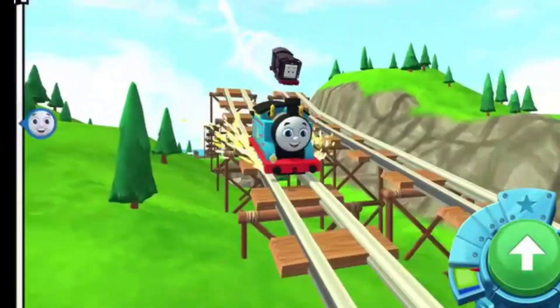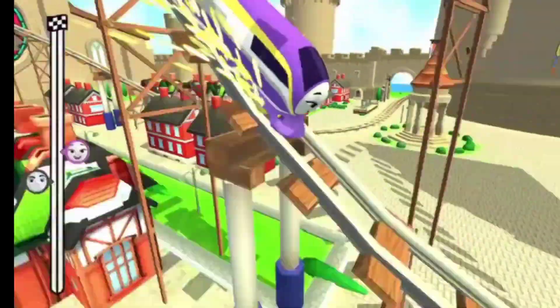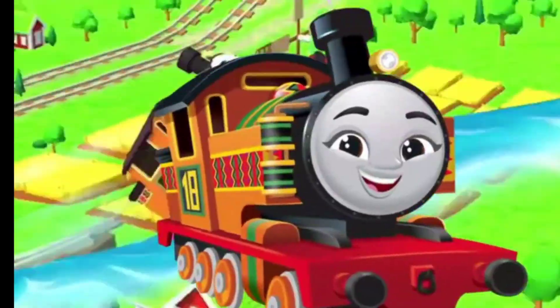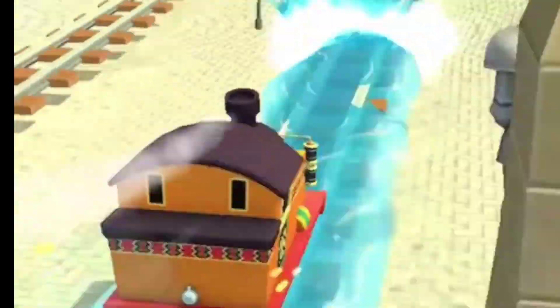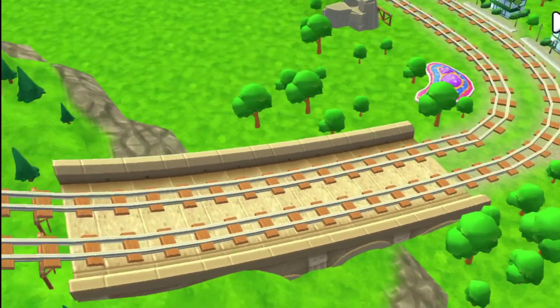Choose a racer: Percy, Kana, Nia. Prepare your engines and get ready for the race. Welcome to the funnel tunnel.